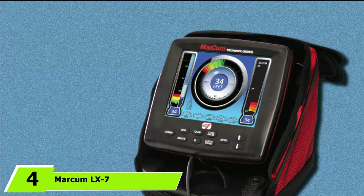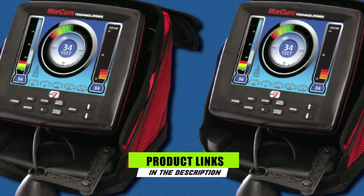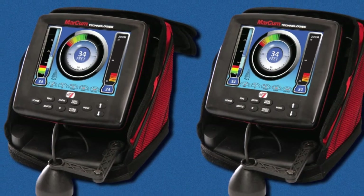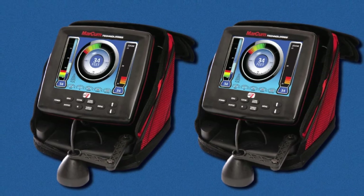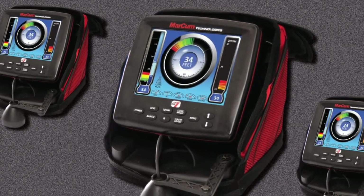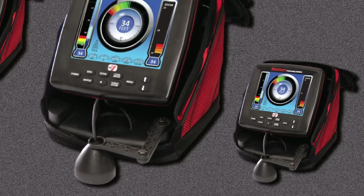Next at number 4, we have the Marcum LX7 ICE Fishing Fish Finder. When it comes to advanced fishing technology, the Marcum LX7 leads the pack. It is packed with advanced features that ensure guesswork and probabilities are no longer part of your fishing vocabulary. Let's start with the 8-inch screen with a resolution of 800x600 pixels, which gives you clear and sharp images that are easy to interpret.